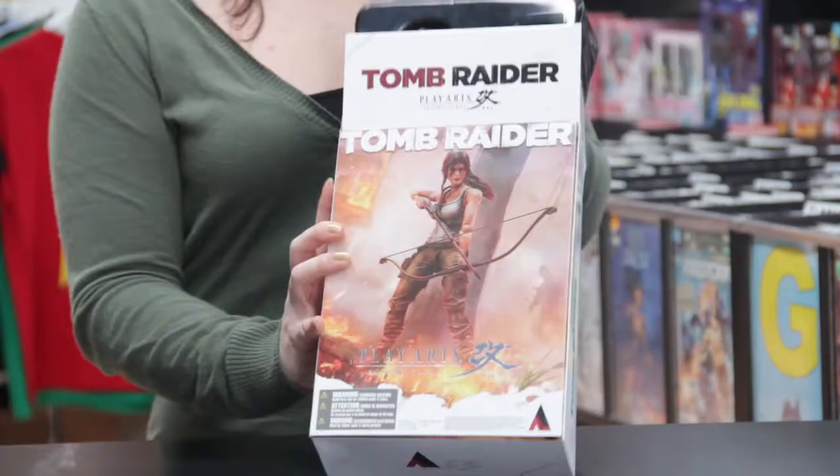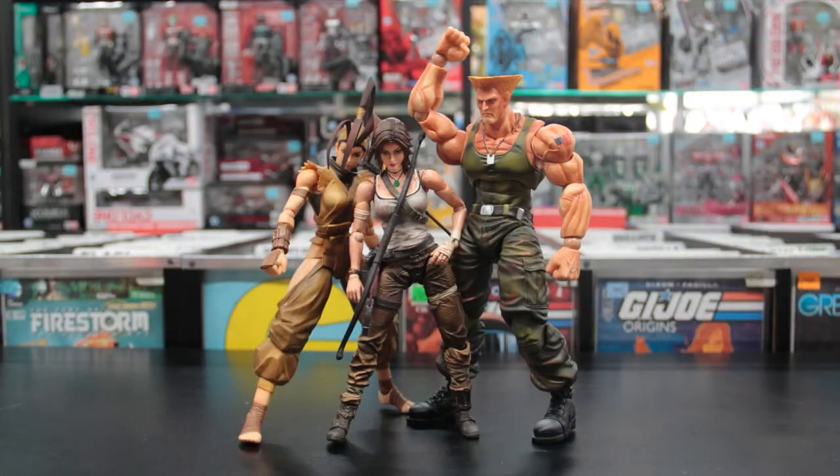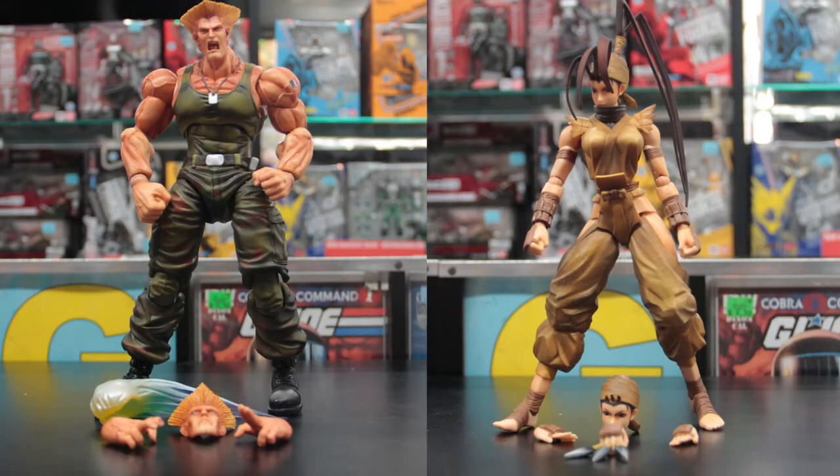The strong and beautiful Lara Croft is fully articulated and measures in at eight inches tall. Joining her this week are two classic Super Street Fighter figures, Guile and Ibuki, both including extra accessories featuring all of the detail you've come to expect from the Play Arts Kai action figure line.